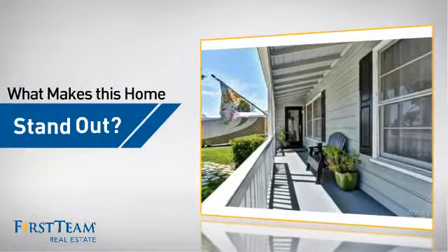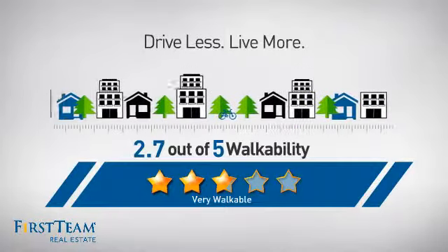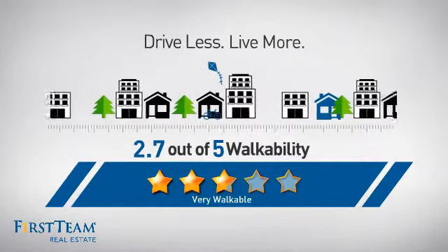But let's talk about what really makes this home stand out. With a walkability score of 2.7, the neighborhood is a very walkable place to live, supporting a healthier lifestyle, shorter commutes, and the ability to run errands on foot.